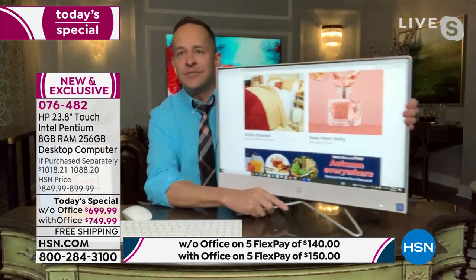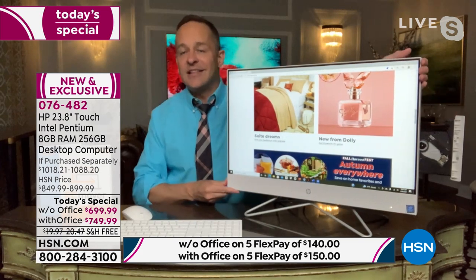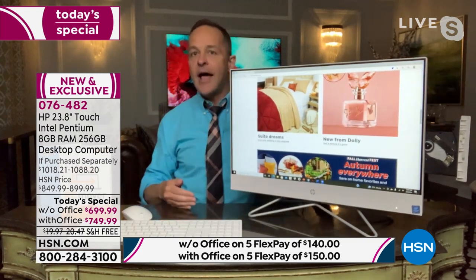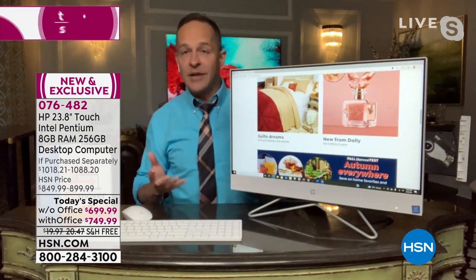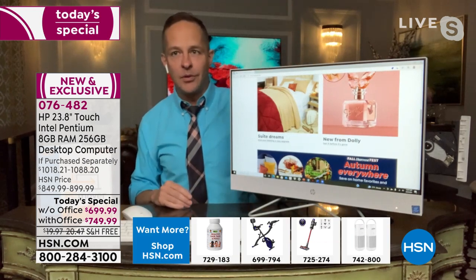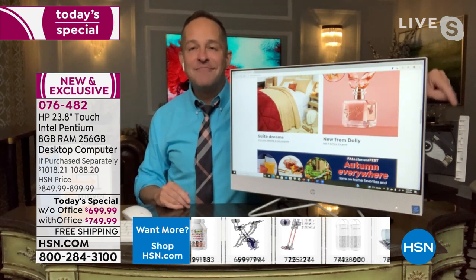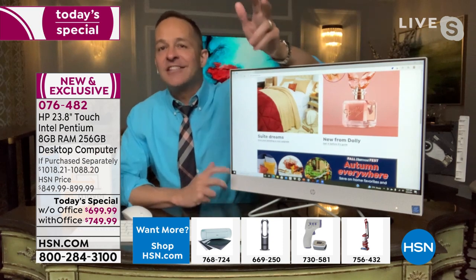Everything's built in — all you do is plug it in. It weighs a couple of pounds, easy to take from room to room. I like to move the all-in-one in my house to the guest room; I don't keep a television in the guest room, especially during holidays. My folks come down a week or two a year — I like them to be able to get online, stream movies and television. This is perfectly portable.